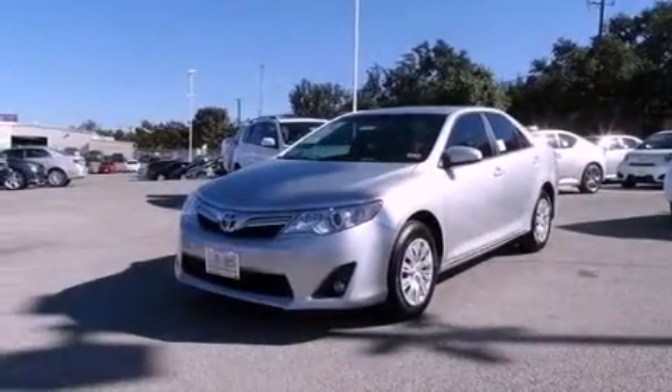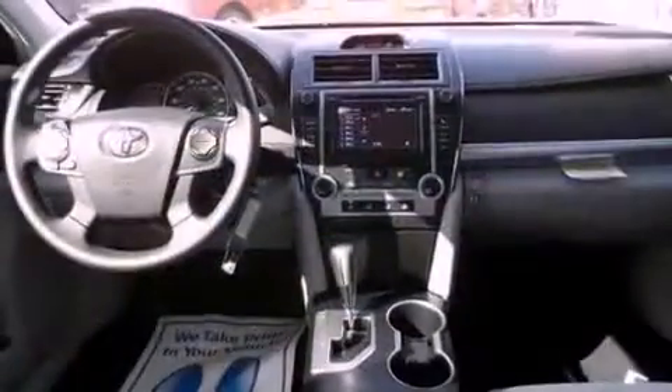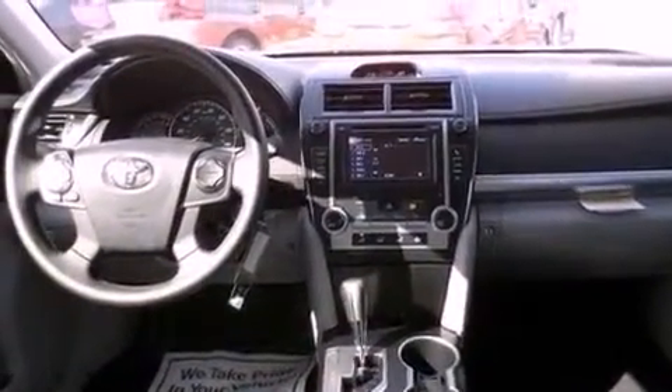Additional features include an anti-lock braking system, side impact airbags, latch-ready child seat anchors, a pollen filter, and a rear spoiler.